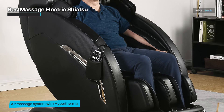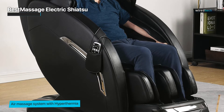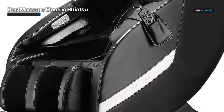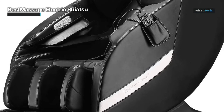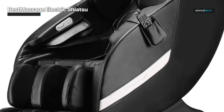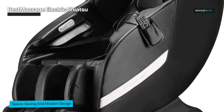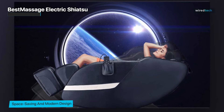The chair features 18 airbags strategically located on the arms, hips, shoulders, thighs, calves, and feet. Together with a hyperthermia system, these airbags help restore faster blood circulation, reduce pain, and promote faster recovery of muscles and joints. You can even inflate the multiple airbags on the hip and waistline to target the lower back and pelvic area for a compression massage. The space-saving technology allows this massage chair to be placed as close as 20 inches from the wall.